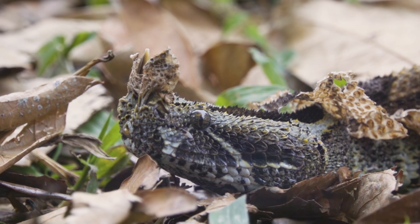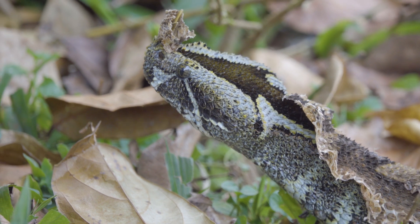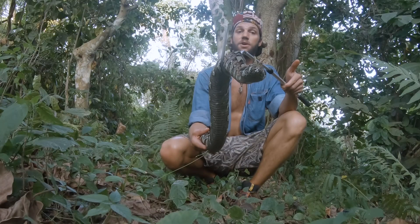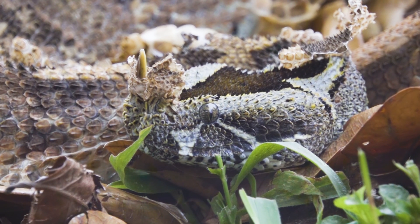These guys are full ambush predators — they will sit and wait along footpaths for small mice and rats, and depending on the size of the animal and proximity to rivers, they've been known to eat fish and frogs as well, depending on what prey items are available.